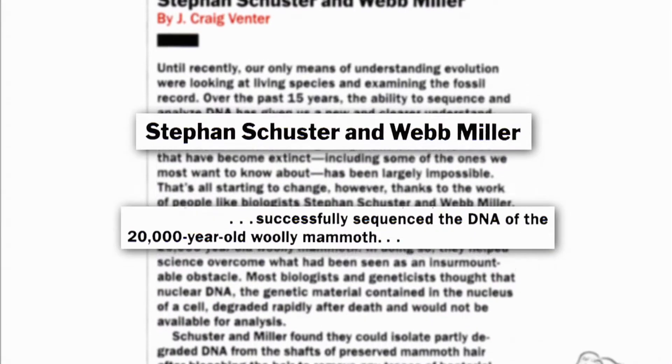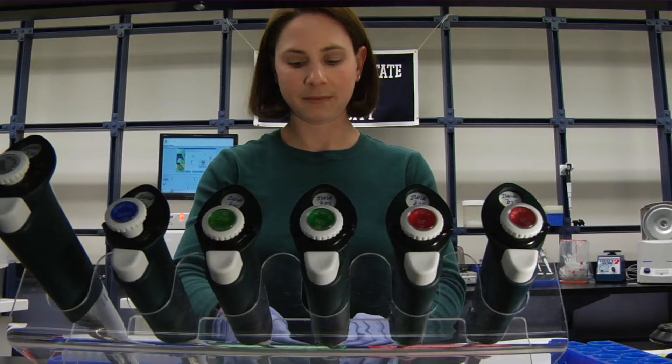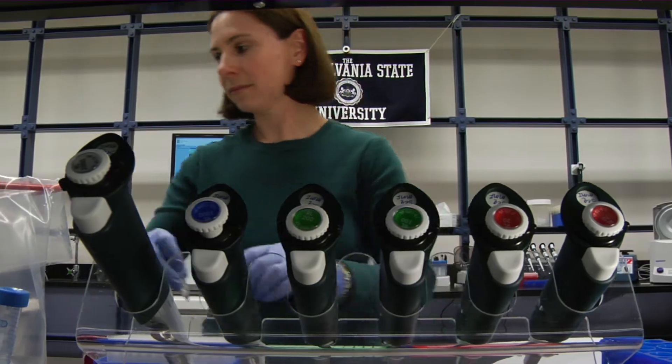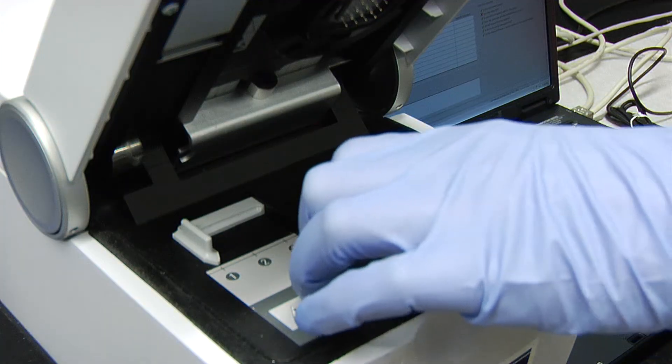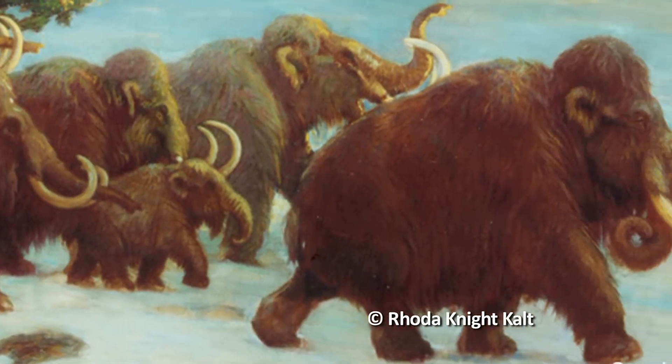We read the genome sequence of the woolly mammoth — the first time anybody had done that for an extinct animal. We have pretty much opened a window to the past. It was believed that all the genetic information was lost, but by our technology we gain access to this information again, and we can not only find out about the genetic makeup of an extinct animal, but we can also study the populations that have lived.